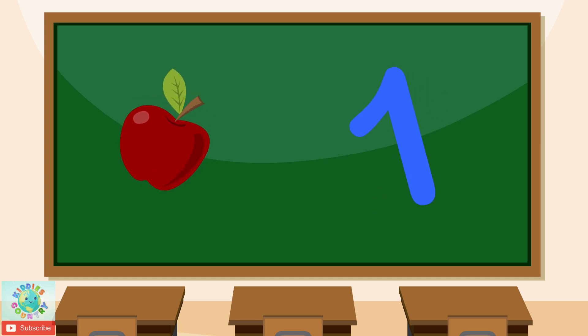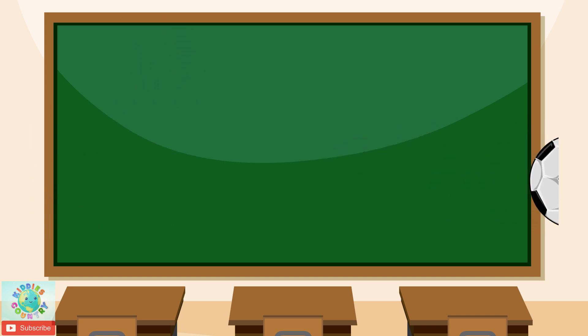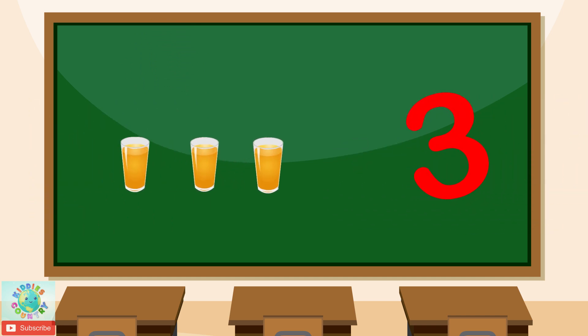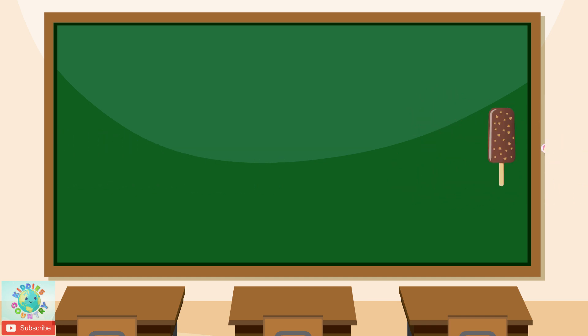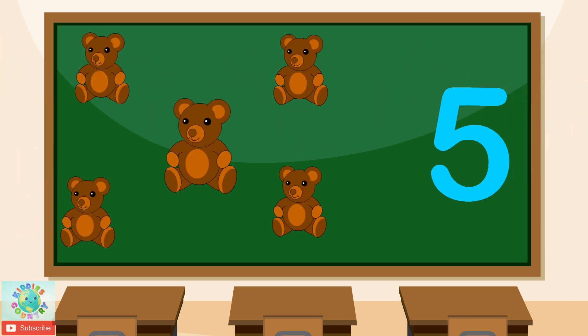One apple. 2. Two balls. 3. Three glasses. 4. Four ice creams. 5. Five teddy bears.